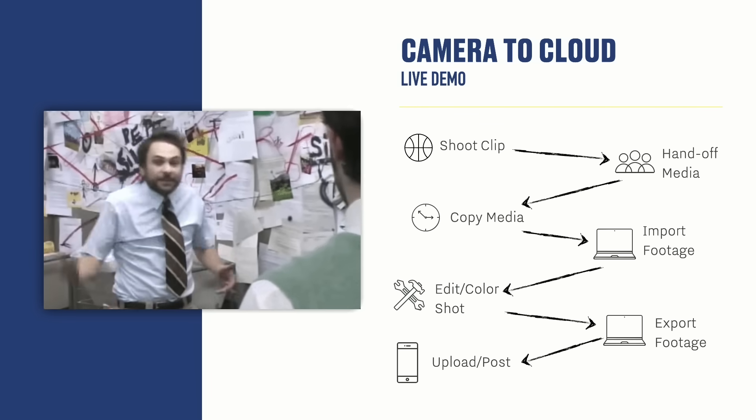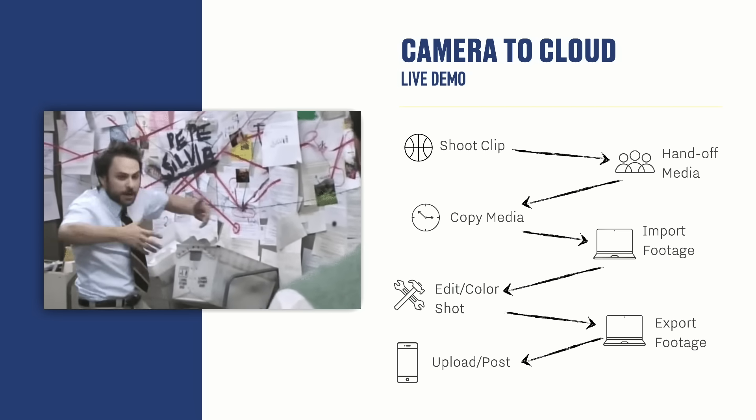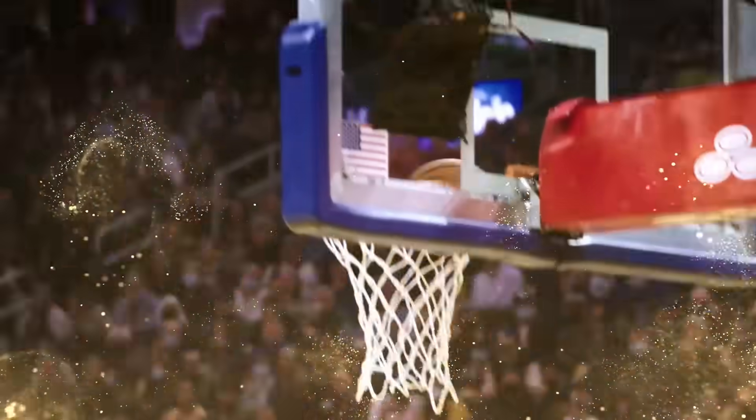Beforehand, this is the process — it's all over the place. If Tom has to shoot the clip, then you have to have someone get the media, copy the media, import the footage, edit and color the shot, export the footage, upload to your social team, and then they have to post it. That's a clip from Tom's shot in the first quarter — we might not be able to get it to them by the middle of the second or halftime.